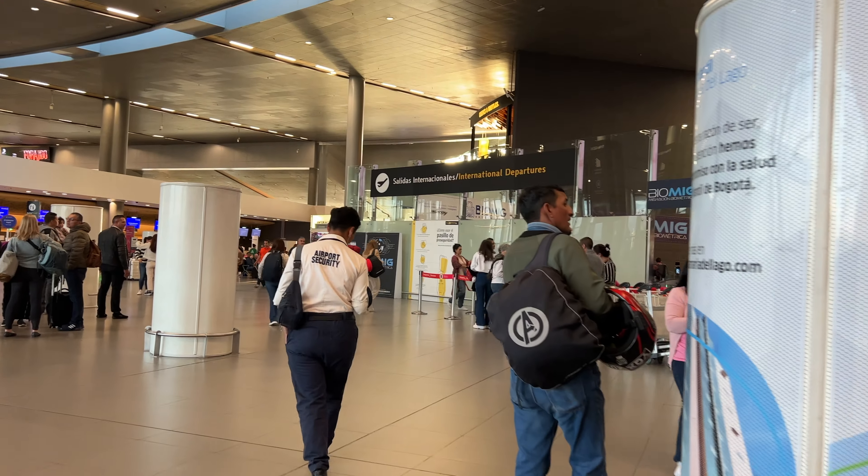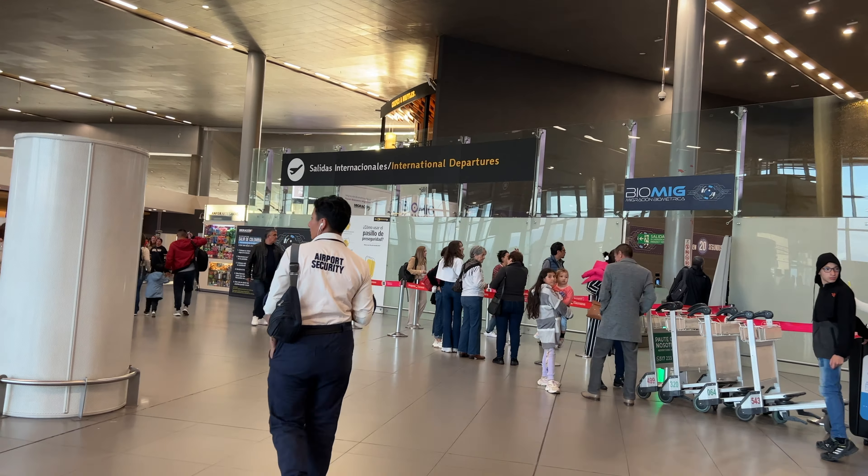Here you can see the International Departures area. Security was pretty quick — I think we got through in around 15 minutes.